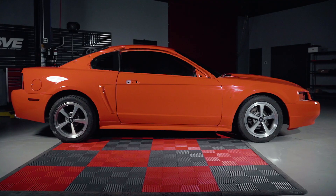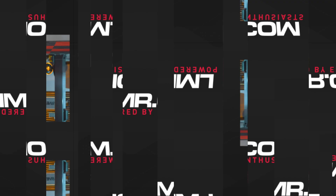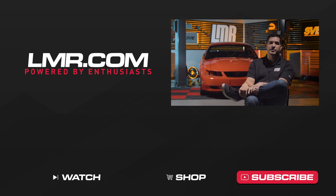Well guys, that's going to wrap it up for episode three of Keeping Comp. Stay tuned — in episode four we start putting the interior back in, and I'm pretty sure you're going to like what we're doing with the interior. Until then, keep it right here with the real Mustang devotees at LMR.com.